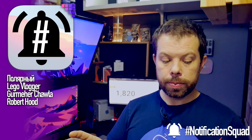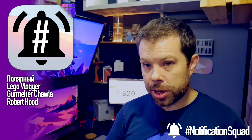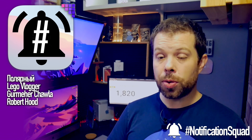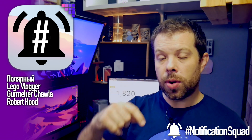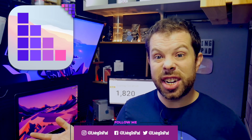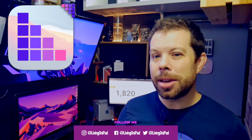Into my Notification Squad — today is tricky so I'll let Siri handle the first one. Also Lego Vlogger, Gomer Chawla, and Robert Hood — new members of the Notification Squad, thank you so much. If you'd like a shout out, subscribe to the channel and ring the bell. Let me know if you have questions for the show using hashtag iCaveAnswers down in the comments, because we've got a product announcement coming up next week and the news tends to get a little light at this time of year. See you tomorrow.